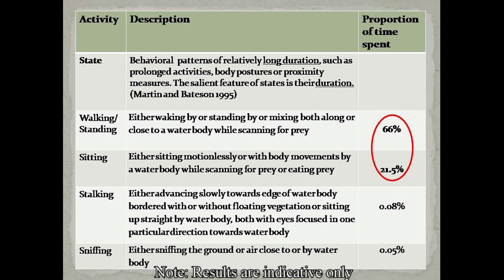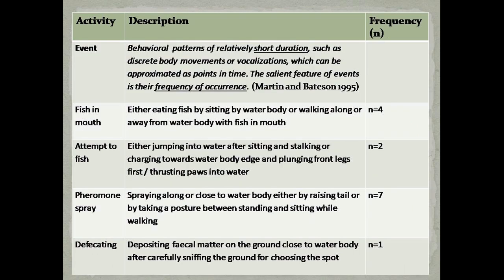A state is any behaviour of longer duration whose salient feature is its duration. From this table we can see that walking and standing constitute the major proportion of time spent by the fishing cat. We can say that the fishing cat spent 87.5% of its time searching for prey. Coming to events, these are behavioural patterns of relatively shorter duration whose salient feature is their frequency of occurrence. Pheromone spray is the behaviour with maximum frequency, and out of the six attempts, only four attempts were successful.